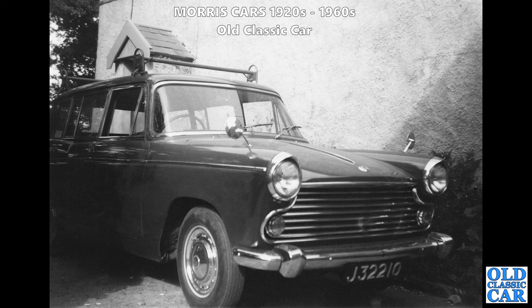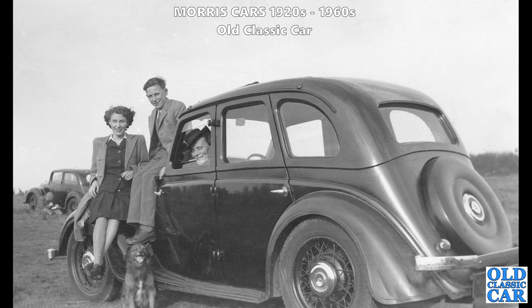In more recent times, there's a lovely estate here - this is the Morris Oxford Traveller on a J registration. J followed by all those numbers tells us it's a Jersey-registered car. What a great thing that is - roof bars as well, no roof rack but just a couple of very sturdy-looking roof bars.